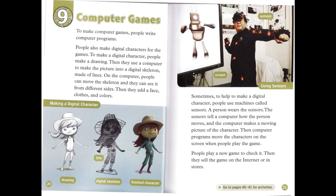Sometimes, to help make a digital character, people use machines called sensors. A person wears the sensors. The sensors tell a computer how the person moves. And the computer makes a moving picture of the character. Then computer programs move the characters on the screen when people play the game. People play a new game to check it. Then they sell the game on the internet or in stores.